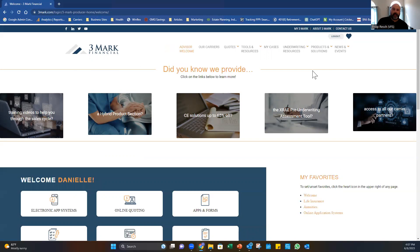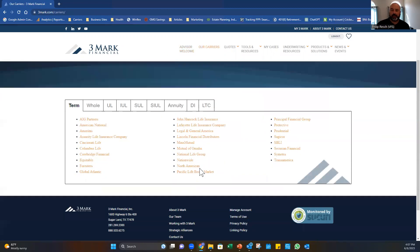Once you log in, there are a lot of different value propositions at your fingertips to service your clients. First, let's talk about optionality and choice. When you look at our carriers, Thremark has both sides of the house. A typical MGA has about three or four carriers, while a BGA has 30-plus carriers — Thremark actually has both sides.